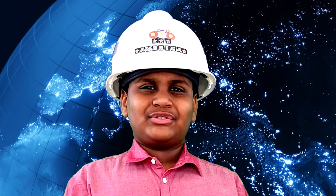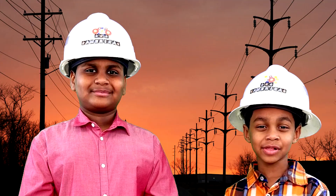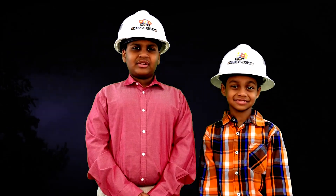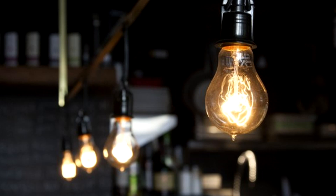Over 115 million people use electricity. 9 million miles of wire carry electricity. Did you know lightning has 3 million volts? That's enough power for a whole day.